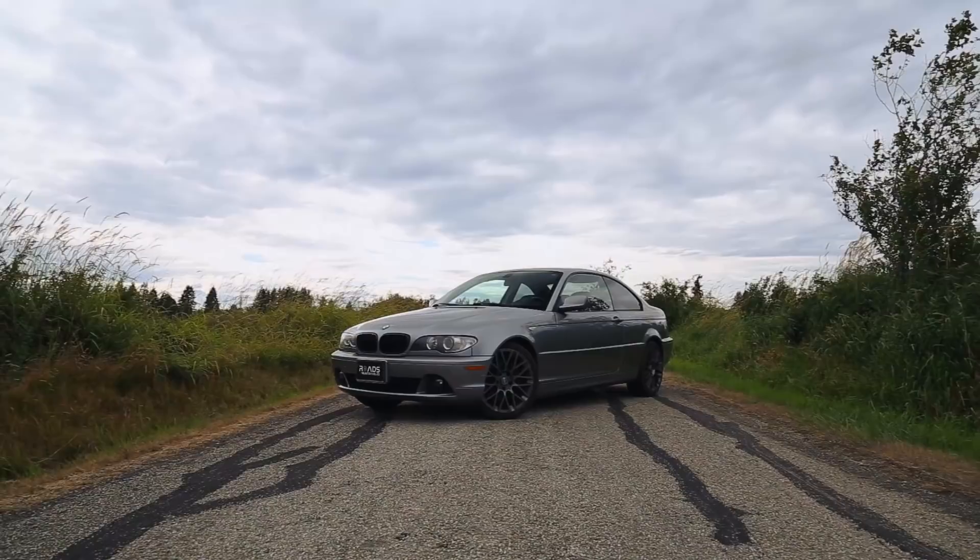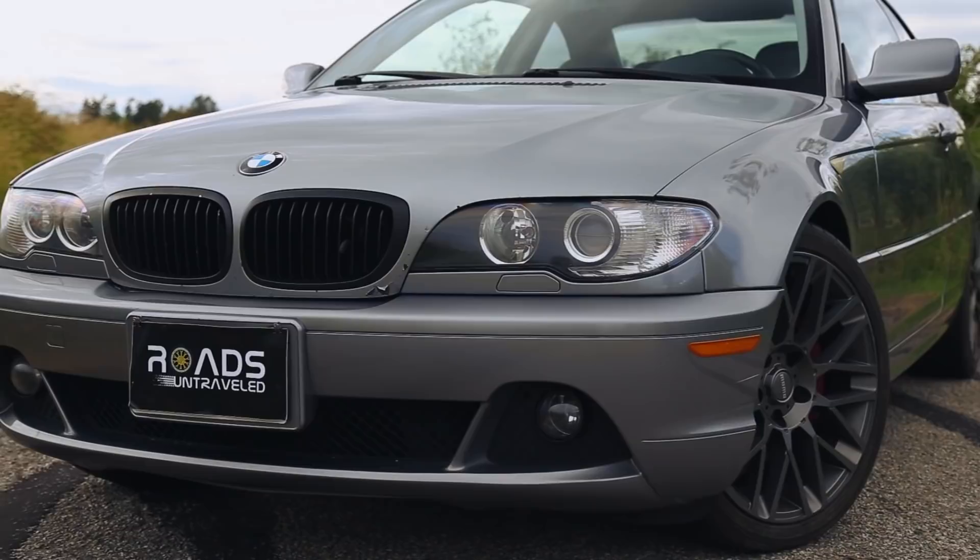In terms of exterior styling, I really think the E46 chassis in particular has held up amazingly over the years. I think it looks super sleek, super modern, and it just holds up really well in my opinion. The lines are really good — it's a classic looking BMW shape.